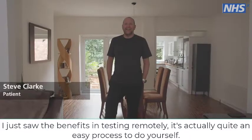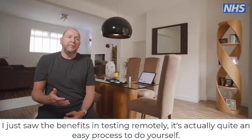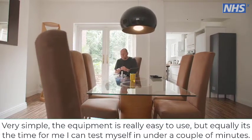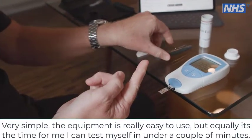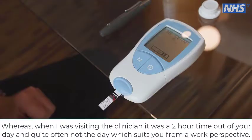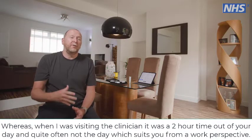I just saw the benefits in testing remotely. It's actually quite an easy process to do yourself — very simple. The equipment's really easy to use. It's the time for me — I can test myself in under a couple of minutes, whereas when I was visiting the clinician it was a two-hour time out of your day, quite often not the day that suits you from a work perspective.